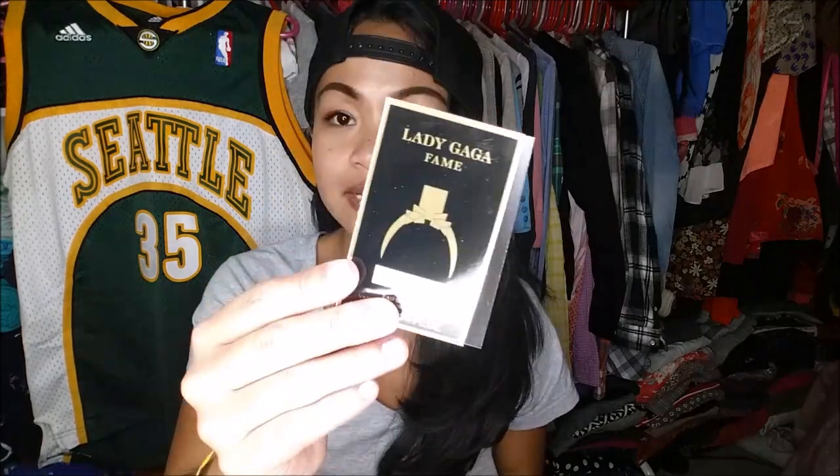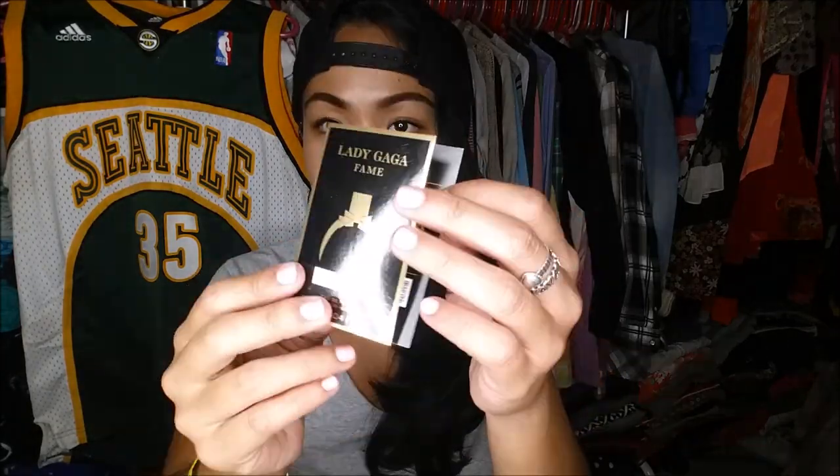And the last thing that I do pull out is a sample of Lady Gaga's Fame Black Fluid Perfume Spray. The AC stopped as soon as I'm almost done. The full size of this actually retails for $23.79.